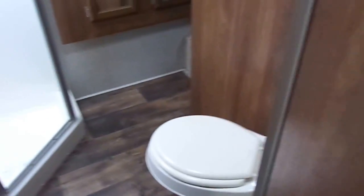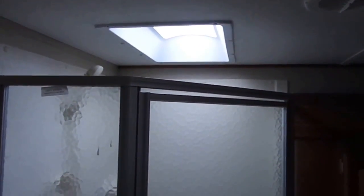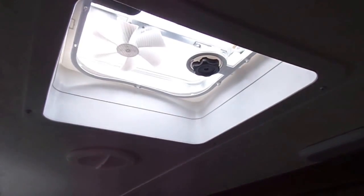Moving on to the front of the 5th wheel, up the stairs, you have an ensuite bathroom. There's a foot flush toilet, two solid doors into the bathroom, medicine cabinet with storage, sink and storage below, and an angled shower with a skylight for extra headroom and more room to move around. There's also a power vent fan, and ducted air and heat in here.